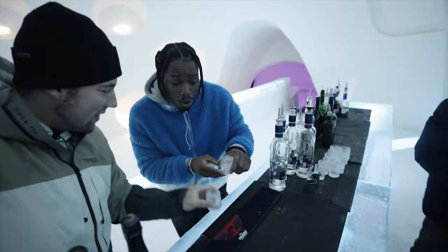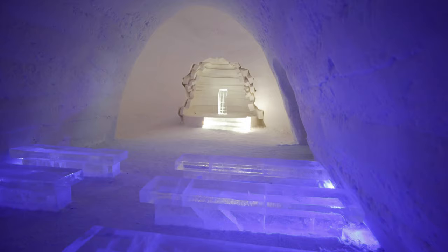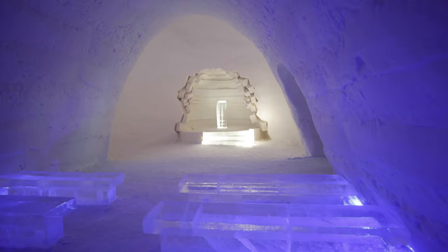A whole bar up here. And guess what? The shot glasses are made of ice. Cheers — that is slick as hell! They also have a chapel that's been used for a few marriage ceremonies, so you can get married in the ice hotel if you want to, which is pretty cool.